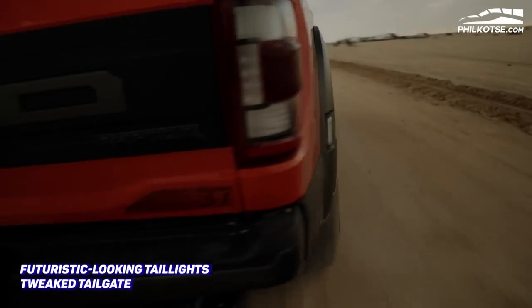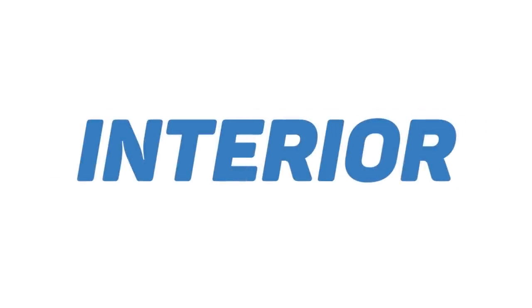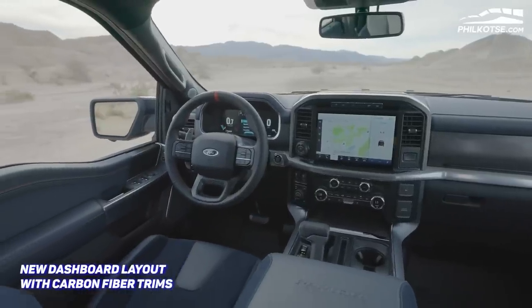The truck's tailgate has also been tweaked. Moving inside, Ford has also redesigned the F-150 Raptor's interior. It comes with a new dashboard layout integrated with carbon fiber trims.